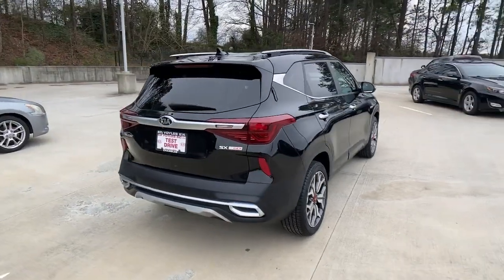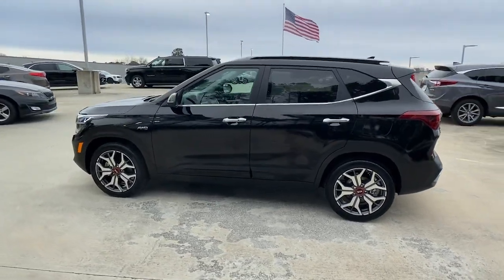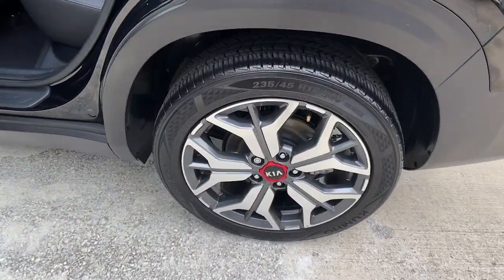Here's a versatile Seltos that offers an ideal blend of practicality, desirable tech, and head-turning looks. Impressive efficiency, smartphone integration, and bold lines make this small SUV something to get excited about.